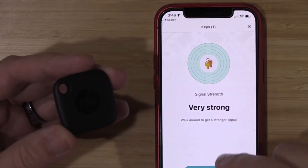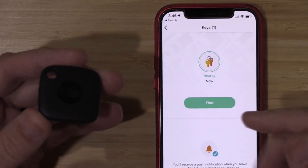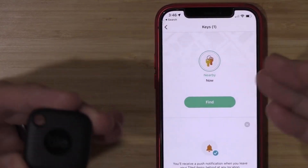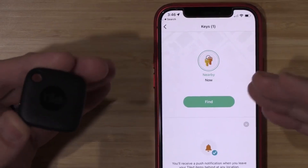It also features user-replaceable batteries, allowing your mom to easily replace them when needed. You can find the Tile Mate available for purchase on Amazon, with options for both white and black models. It's currently priced at around $24, making it an affordable and practical gift for your mom.